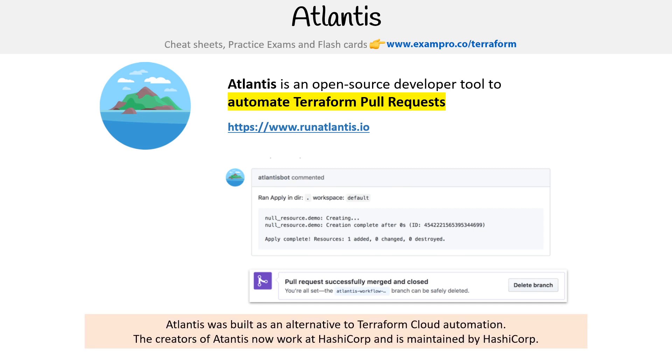Interestingly, HashiCorp actually maintains this project, though they didn't originally build it — it was built by two people from another company. It wasn't that they didn't want to use Terraform Cloud, which can do this, but at the time they had a hard time at their company getting procurement because it was a very large company, so they had to build something.